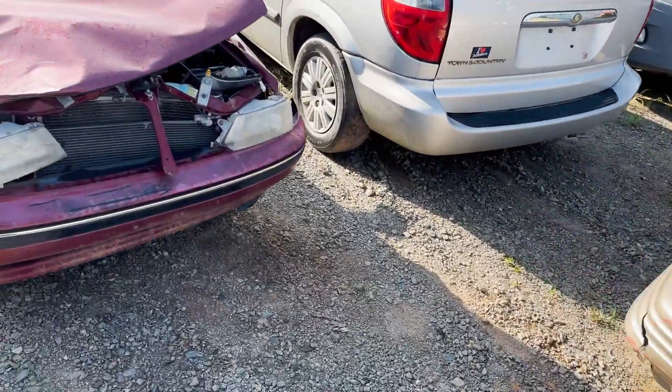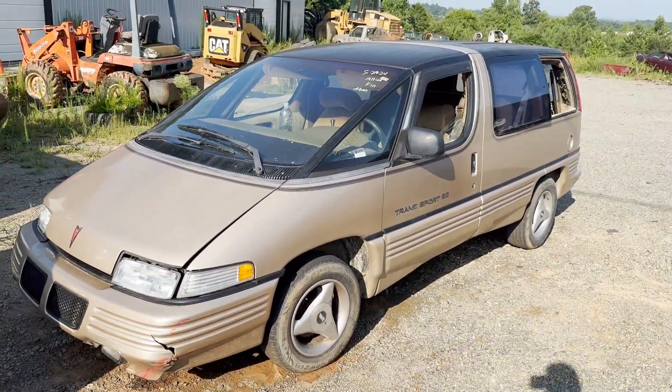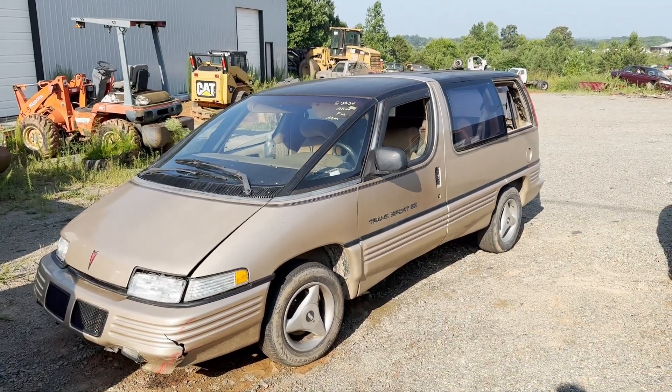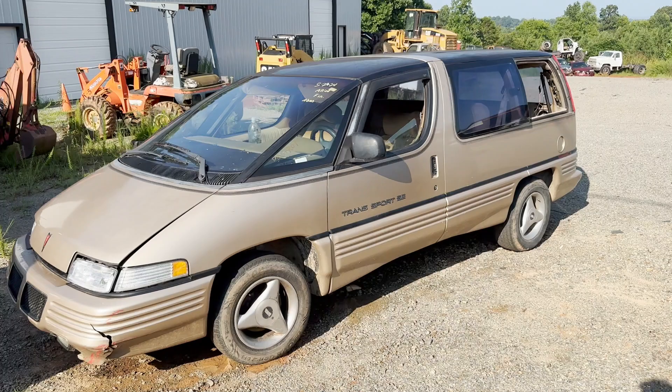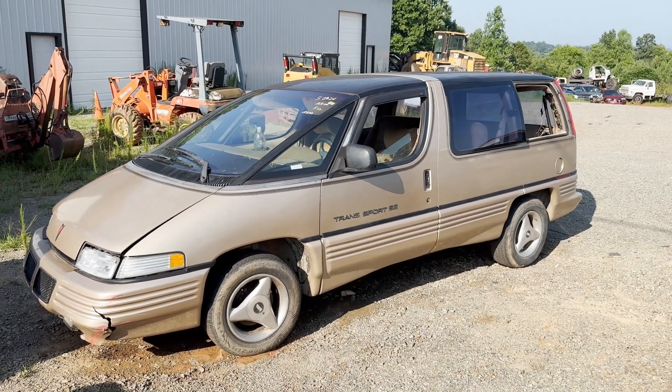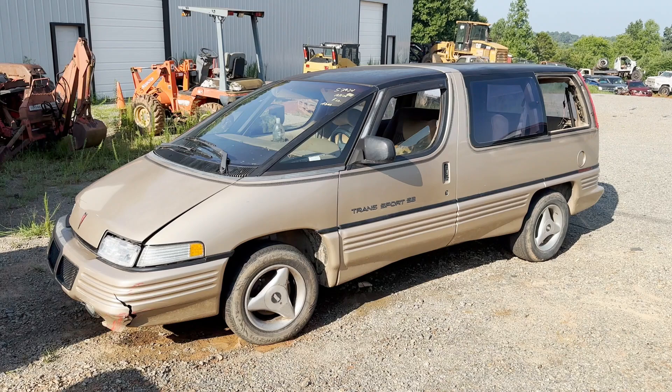Anyway, figured you guys should check that thing out before it gets processed. It's just a weird vehicle — looks like a door stop with a body kit. Alright, appreciate you guys watching and I'll see you in the next one.